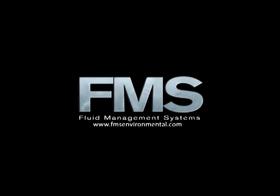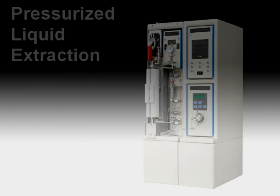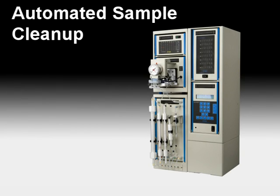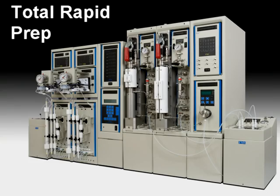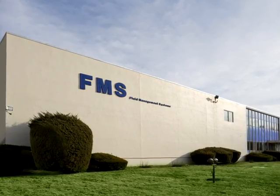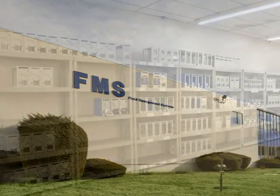Fluid Management Systems is a leading manufacturer of automated sample preparation solutions for sample extraction, clean-up, fractionation, and concentration designed for analytical testing laboratories. Based in Watertown, Massachusetts, Fluid Management Systems designs and manufactures systems and consumables at its facility to guarantee quality workmanship.